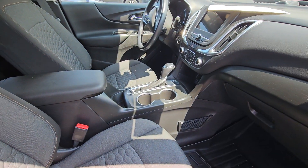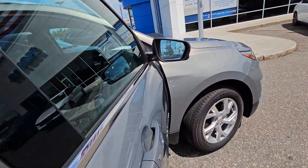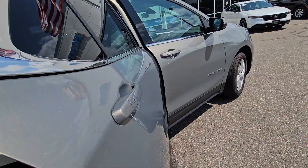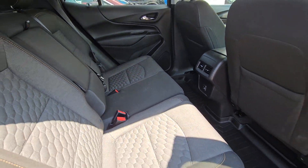Heated seat, remote start, power liftgate, blind spot alert in your side mirrors — this is a nice car. I hope it's available next week when you guys have some time to come and maybe see this one as one of the two options.